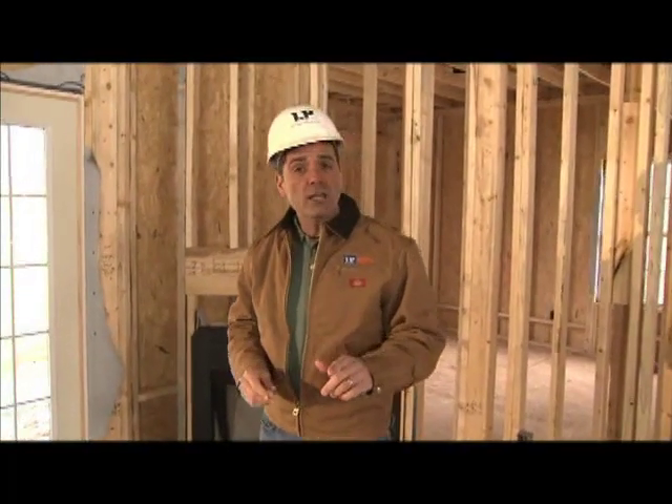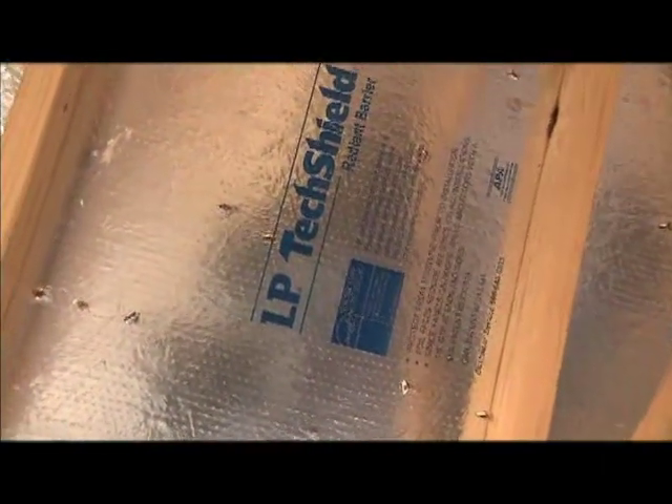LP TechShield could help you qualify for federal tax credits, meet local energy code requirements, possibly reduce the tonnage of the HVAC unit required in the home, and help you stand out from the competition when it comes to green building practices.